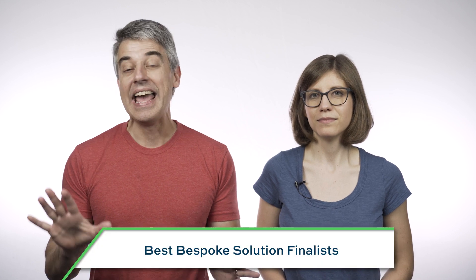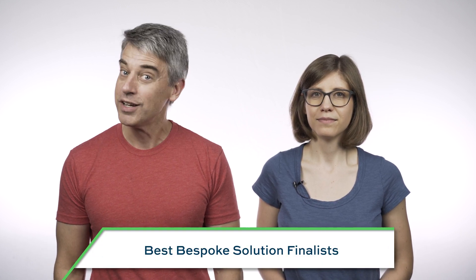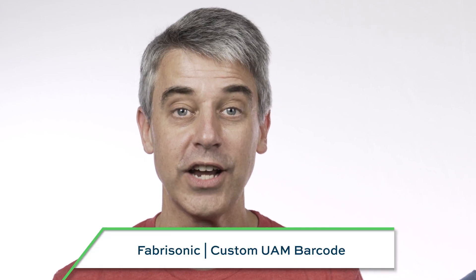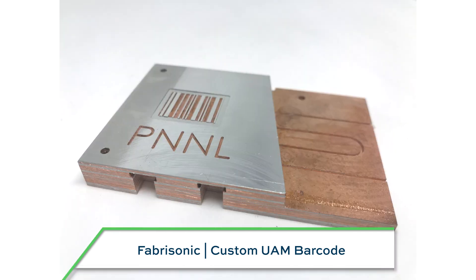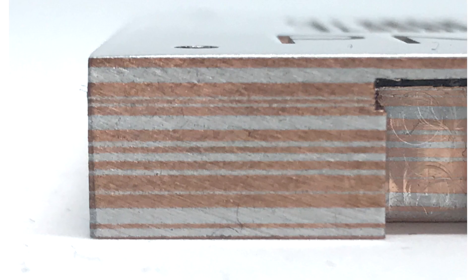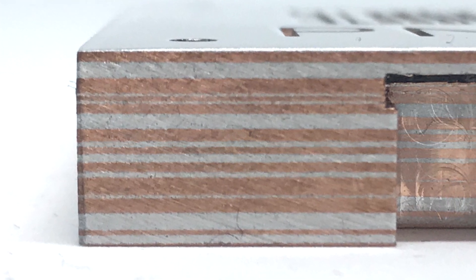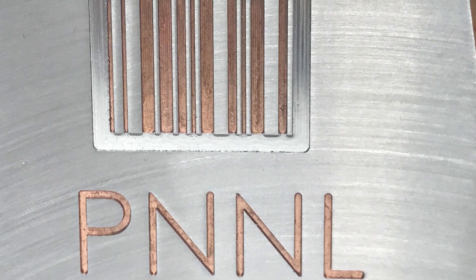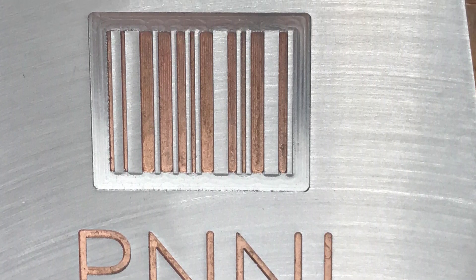In the category Best Bespoke Solution, highlighting a unique item 3D printed to solve a specific problem: Fabrosonic used ultrasonic additive manufacturing to create parts for Pacific Northwest National Laboratory that have their unique part ID built into the part. Alternating layers of aluminum and copper create the part's identifying barcode, and a sensor printed into the part reads this code to confirm the part and prevent counterfeiting. The 3D printed layers are the part's ID.